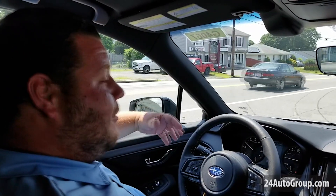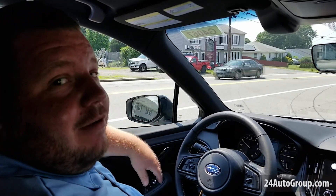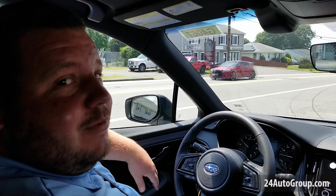I would love to go over more things in person with you. Please feel free to give us a call. My name is Damien, and I'm at Stateline Subaru. Thank you so much.